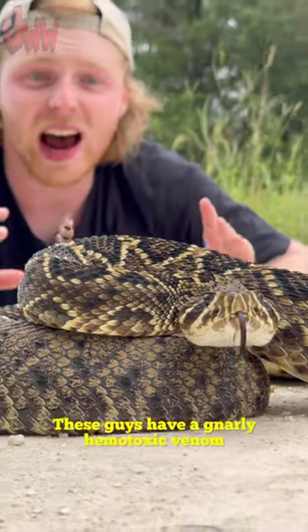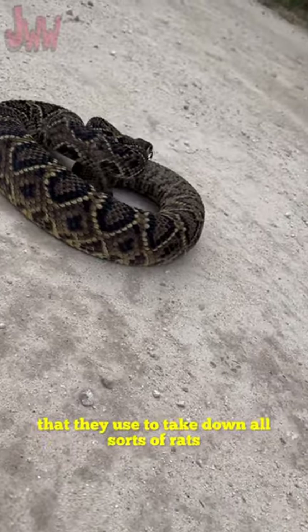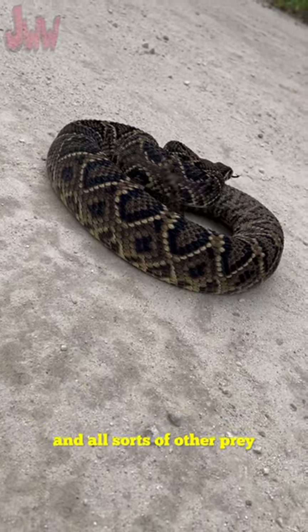These guys have a gnarly hemotoxic venom that they use to take down all sorts of rats, rodents like squirrels, and all sorts of other prey.